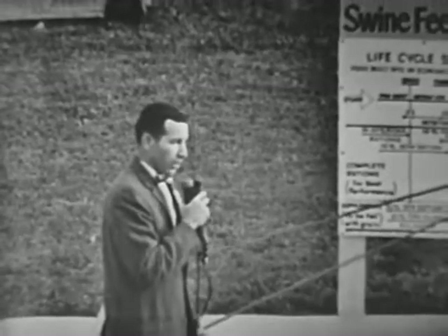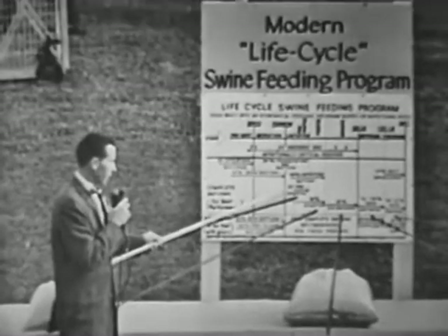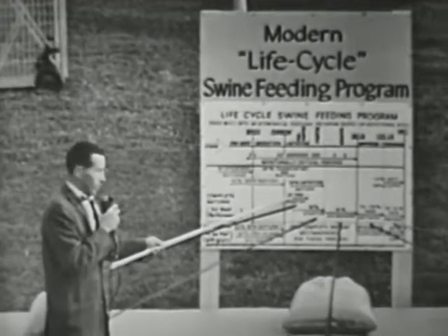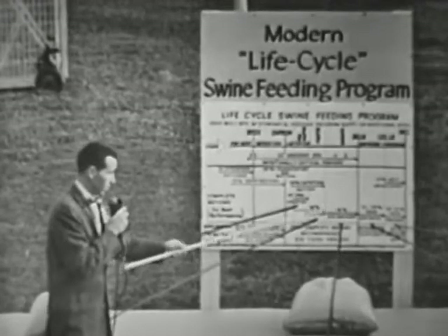In this display, we have pictured the amount of feed involved in producing a 200-pound market pig from 10 pounds of body weight — in other words, two weeks after farrowing until market weight.